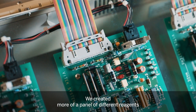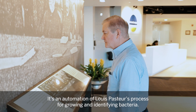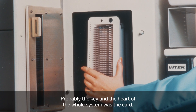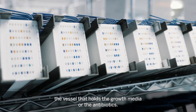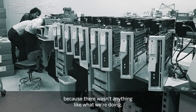We created more of a panel of different reagents that collectively could identify the signature of an organism. It was an automation of Louis Pasteur's process for growing and identifying bacteria. Probably the key and heart of the whole system was the card — the vessel that holds the growth media or the antibiotics. There was no standard equipment at all; it had to be made because there wasn't anything like what we were doing.